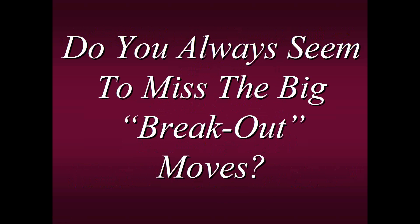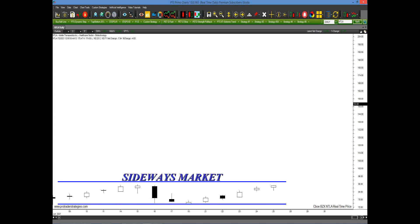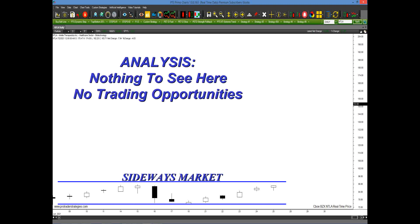That's very common. A lot of new beginning students are looking for these big moves — a new quick type of method that will enable them to identify these moves. Let's first understand why you're missing these moves. Could it be because the things you're basing your strategy on are faulty or not very consistent? For example, as we look at this chart in NTLA, most traders would look at this and say, 'It's a sideways market, there's absolutely nothing happening here.'